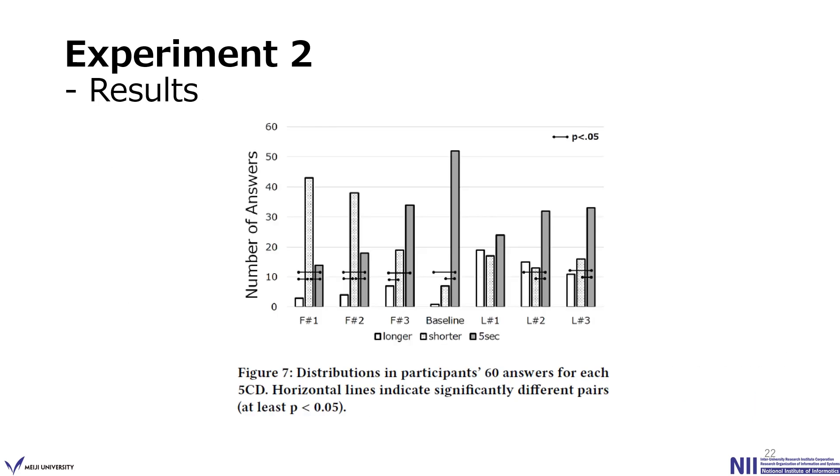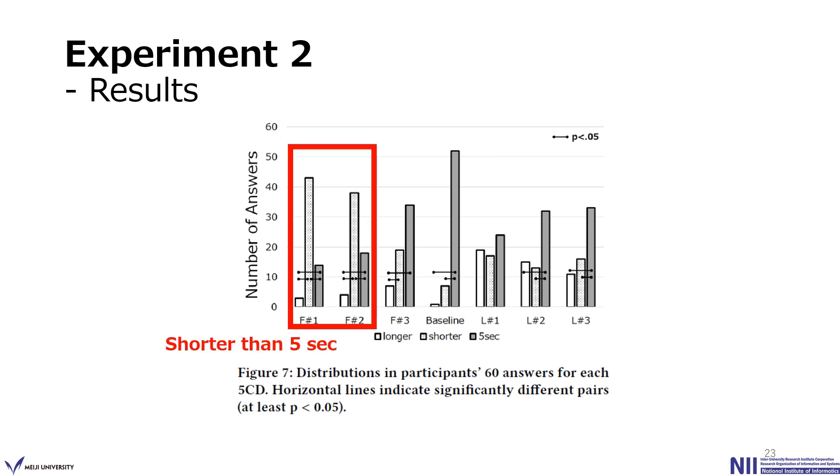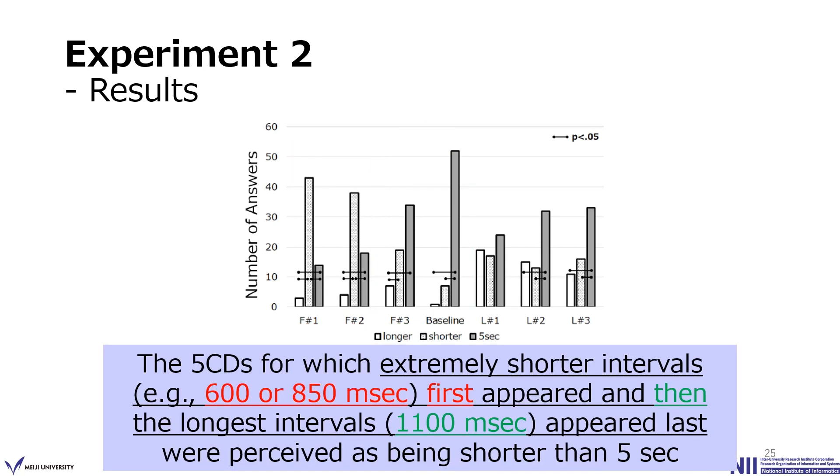As a result, we checked the distribution of participant answers for each 5CD. Regarding F#1 and F#2, we confirmed that the total number of answers indicating 'shorter than 5 seconds' were significantly larger than the other two answers, so these two 5CDs were perceived as being shorter than the actual countdown length. Regarding F#3 and the baseline countdown, the number of '5 seconds' answers were significantly larger than the other two, so these two 5CDs were perceived as 5 seconds. Therefore, the 5CD for which extremely shorter intervals appeared first and then the longest intervals appeared last were perceived as being shorter than 5 seconds.